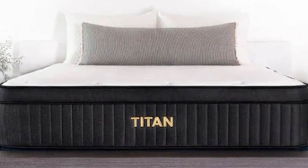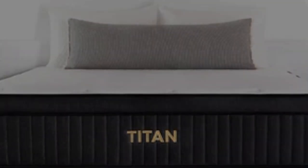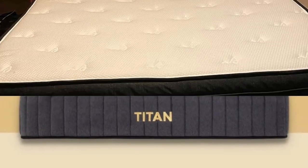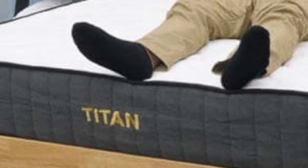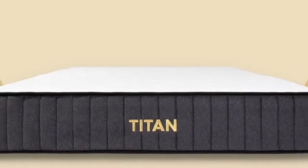Cons of the Titan Plus Luxe Mattress: If you're a heavyweight sleeper who still likes a more traditional memory foam feel to your mattress, the Titan Plus Luxe might feel too stiff to you. It doesn't have as much sinkage or body contouring as regular mattresses with memory foam included tend to have. For other options, check out our roundup of the best memory foam mattresses.